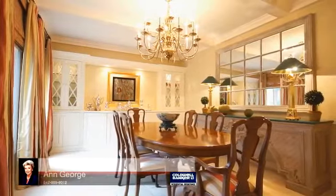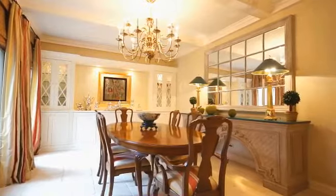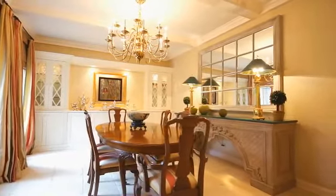The banquet-sized formal dining room is elegantly detailed with chair rail, chandelier, built-in glass front china cabinetry, and French limestone floors.